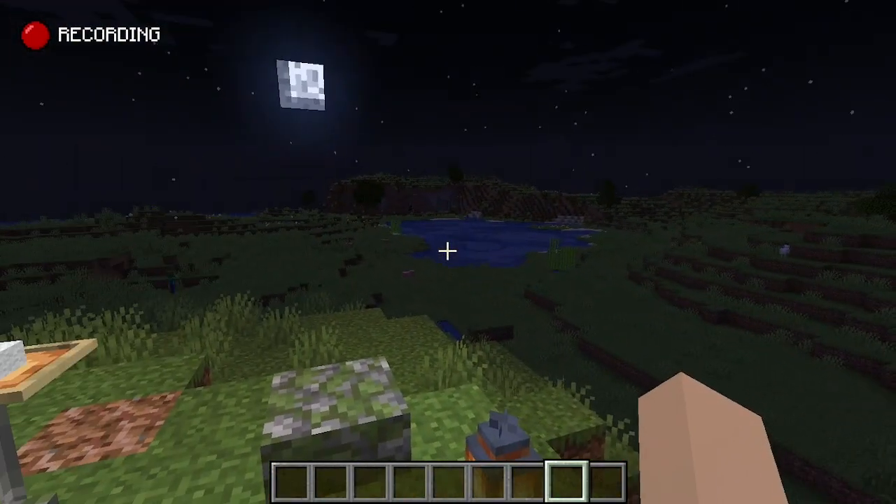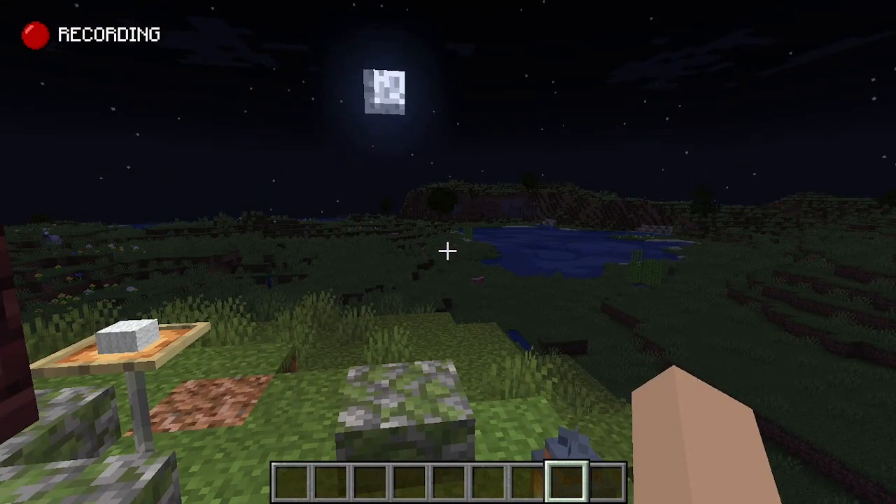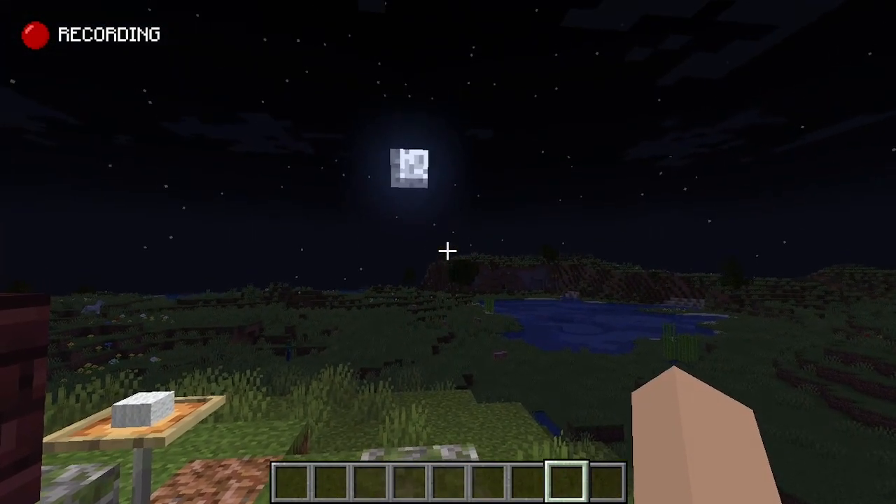And might I add, this campfire has the perfect view towards the beautiful pond as the moon rises over it.